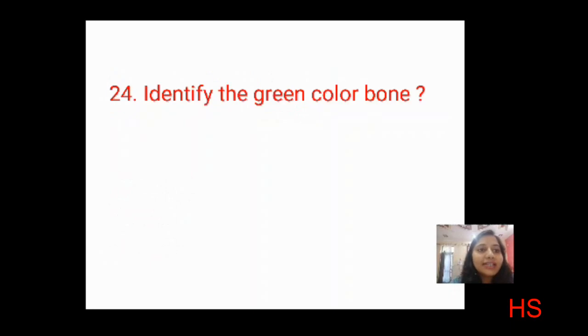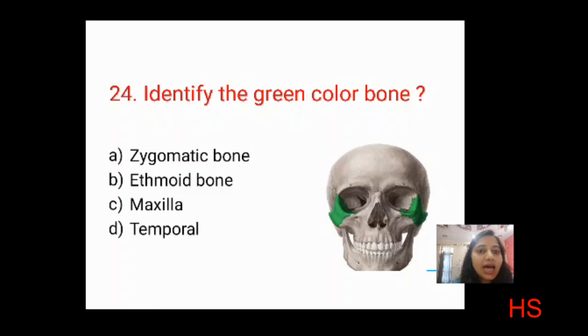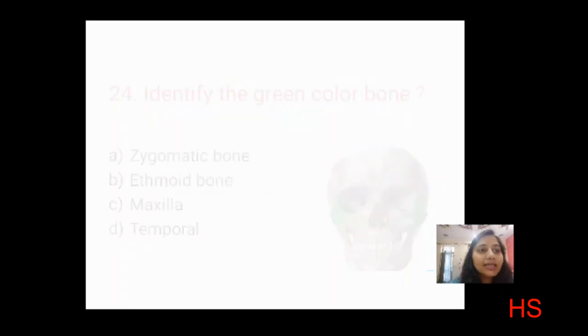Next question: identify the green colored bone shown in the image. Options: zygomatic bone, ethmoid bone, maxilla, temporal. Ethmoid is near the nose; maxilla and temporal are not in that region. The green highlighted bone located between the periorbital region and cheek area is the zygomatic bone. The correct answer is A: zygomatic bone.